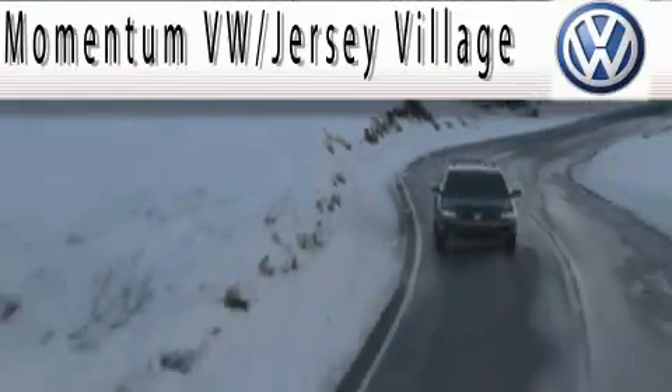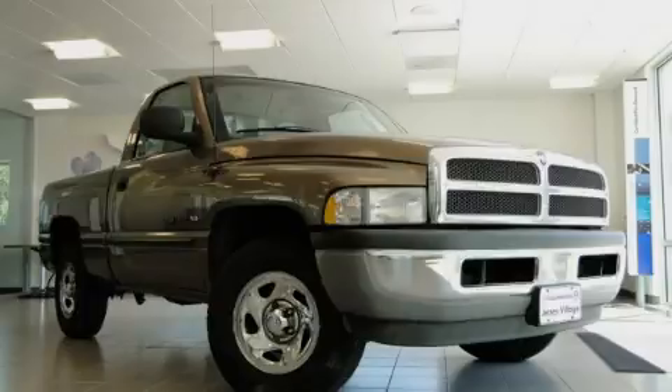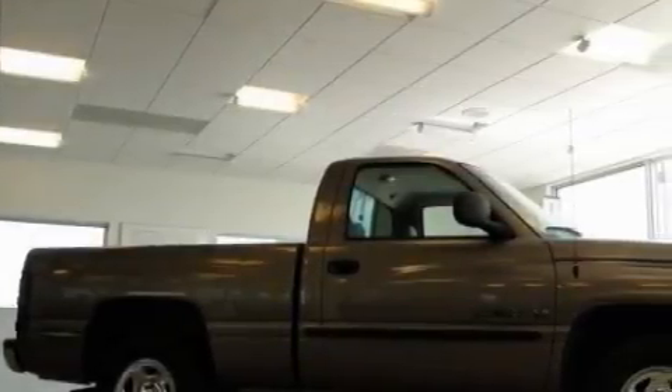Here's the vehicle for you. This is a 2001 Dodge Ram 1500. Whether hauling, commuting, or towing, this truck is the right one for you.